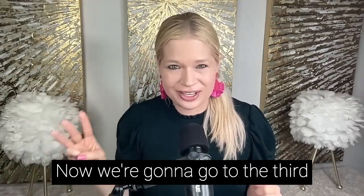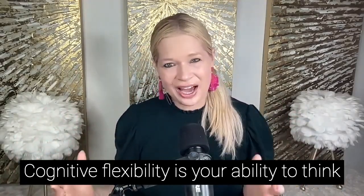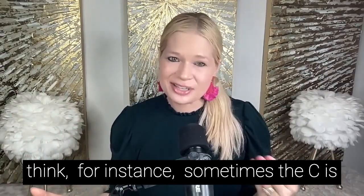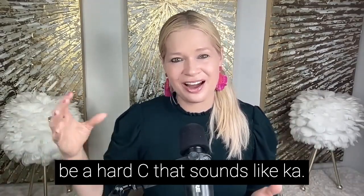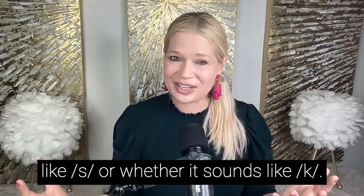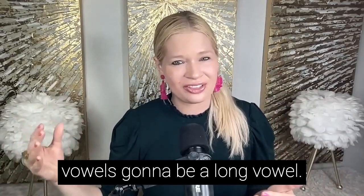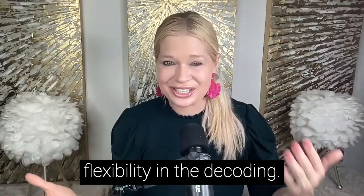Now we're going to the third executive function core skill: cognitive flexibility. Cognitive flexibility is your ability to think flexibly when the environment changes. At the decoding level, for instance, sometimes the C is going to be a soft C that sounds like S, and sometimes it's going to be a hard C that sounds like K. Context clues determine which sound applies. Similarly, vowels can be short or long. All of these require cognitive flexibility in decoding.